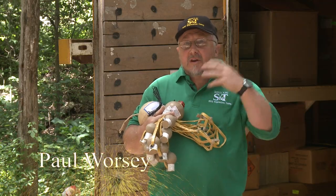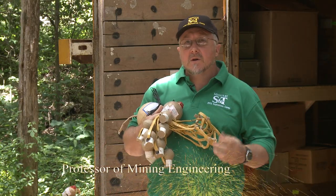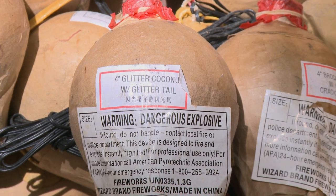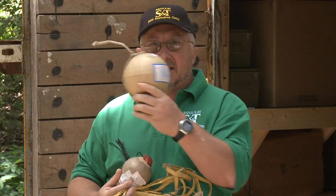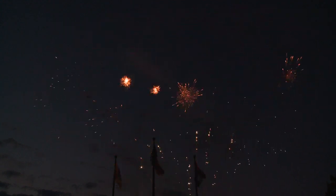In my arms here I've got a variety of shells that are used in commercial fireworks displays, and these items pack quite a lot of punch. For instance, this shell here is 6 inches in diameter, and if it bursts near you it's going to have a brake diameter of about 500 feet.